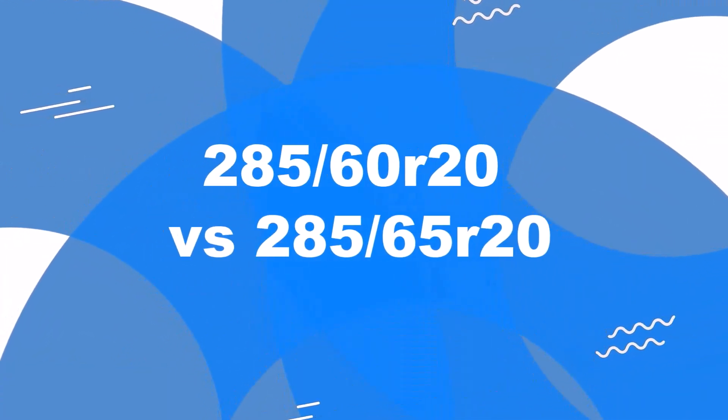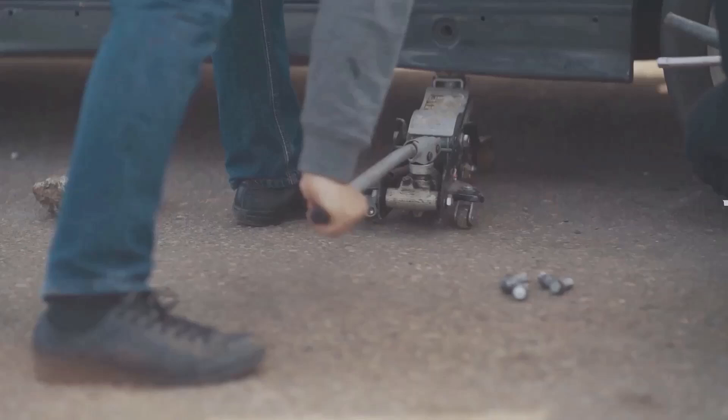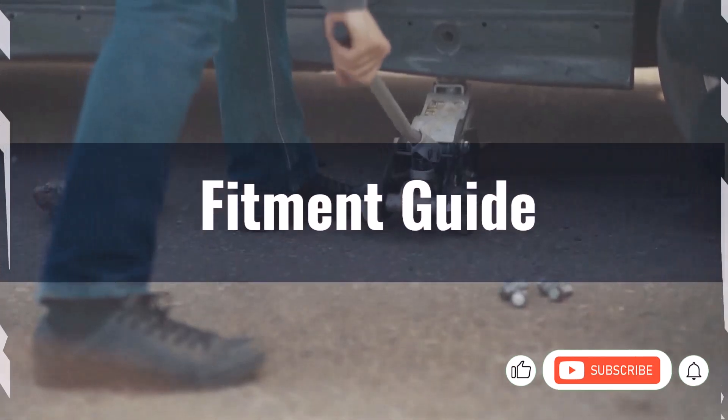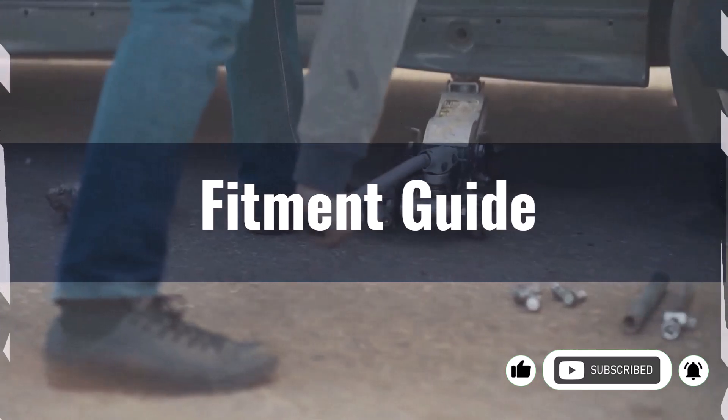Welcome to our comparison video on switching from 285/60s to 285/65s. The diameter difference between these tire sizes is 3.4%, exceeding the acceptable 3% range. Therefore, the interchange is not recommended.